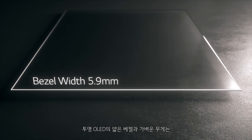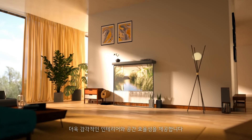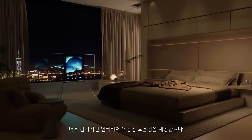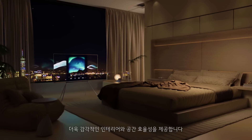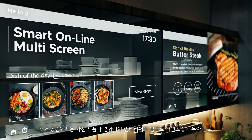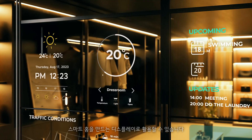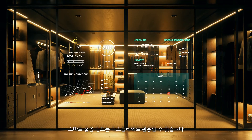Transparent OLED's thin bezel and lightweight design integrate perfectly within its space, allowing for more appealing interior design and spatial efficiency. Within residences, they flawlessly blend in with the interior design by becoming united with home appliances, and can be utilized as displays to complete a smart home environment.